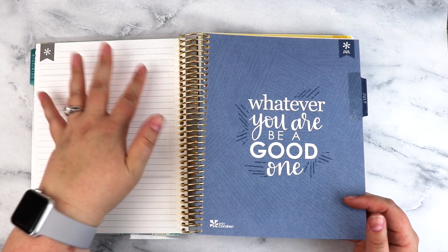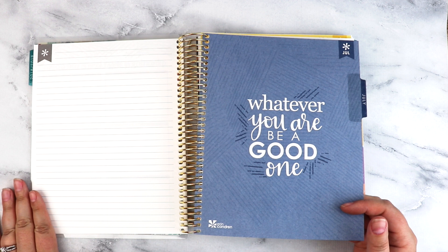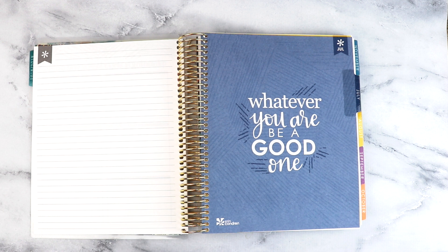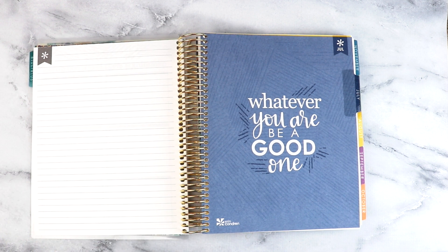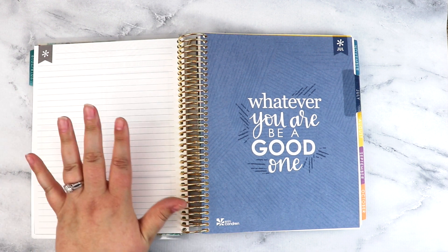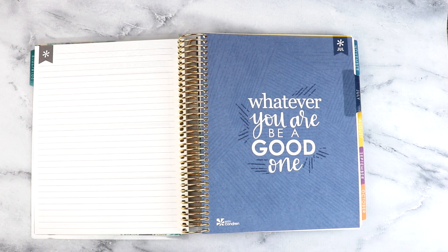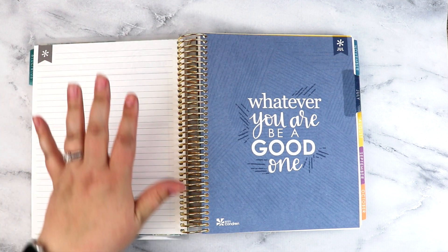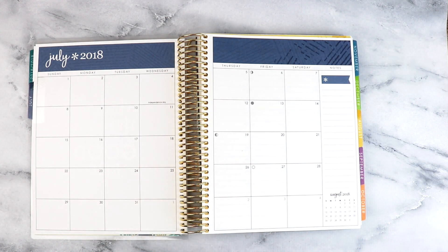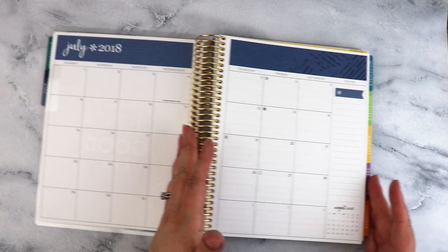This is new this year — they took out the circles that were here and have added this notes page. A lot of people are really excited about that; a lot of people like to put their budget here. Our family budget does not fit on this page, so I won't be doing that. But I do like to go in monthly and write down things like checking the salt in the water softener, checking the smoke alarms — things of that nature. I'm not sure if I will be doing stickers or just writing it down, but that's what I'll be using that page for.